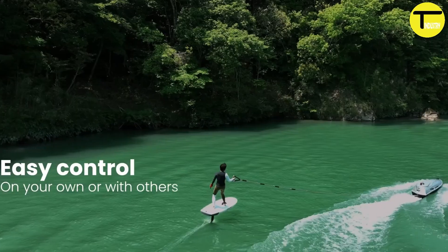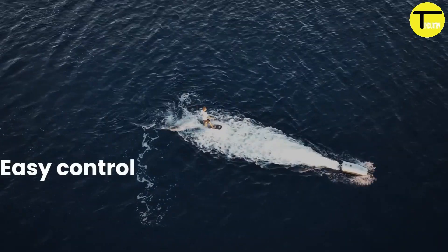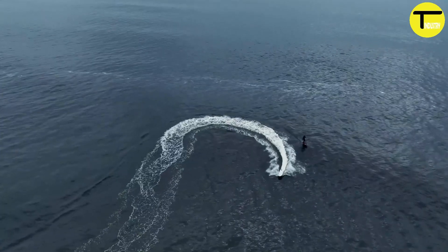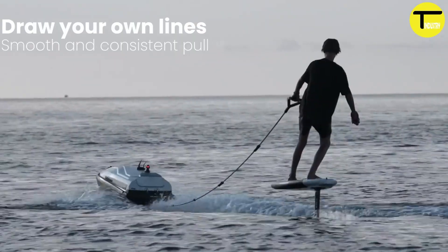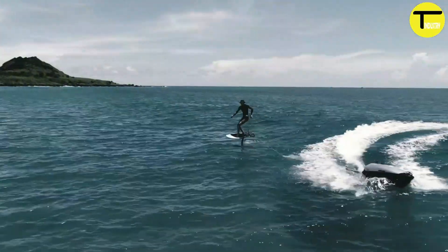There are a couple of things to consider: the eTow weighs around 75 kilograms, which can make solo transportation challenging, and the high price point may be a barrier for some enthusiasts. Overall, the Takuma eTow offers an exciting and innovative solution for independent water towing, opening up new possibilities for water sports fans.